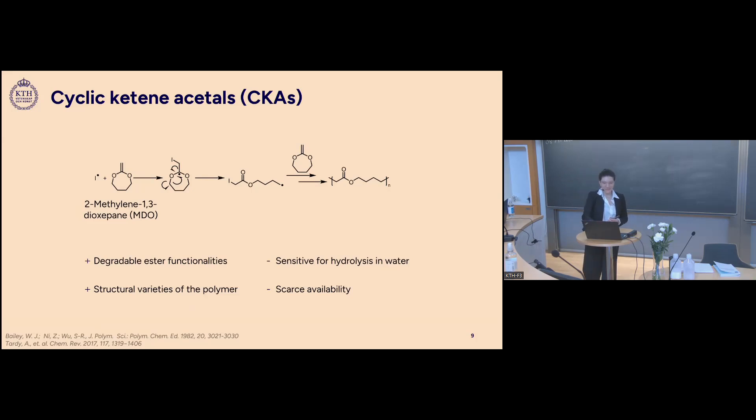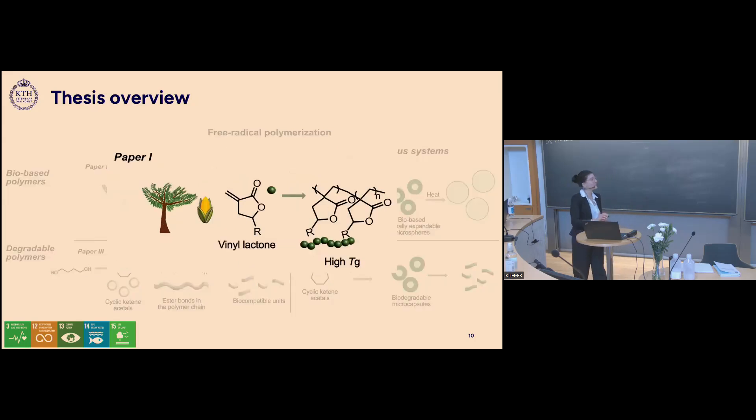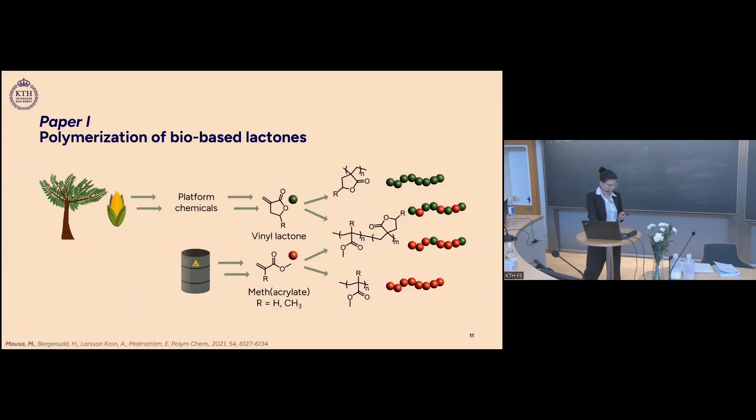In this work, we divided the research into bio-based polymers and biodegradable polymers using free radical polymerization. We used five-membered lactones and cyclic ketene acetals, polymerizing them in both homogeneous and heterogeneous systems. In the first project, we used the lactones to form bio-based polymers via homo-polymerization and co-polymerization with methyl acrylate monomers, then compared properties of the resulting homo-polymers and co-polymers.